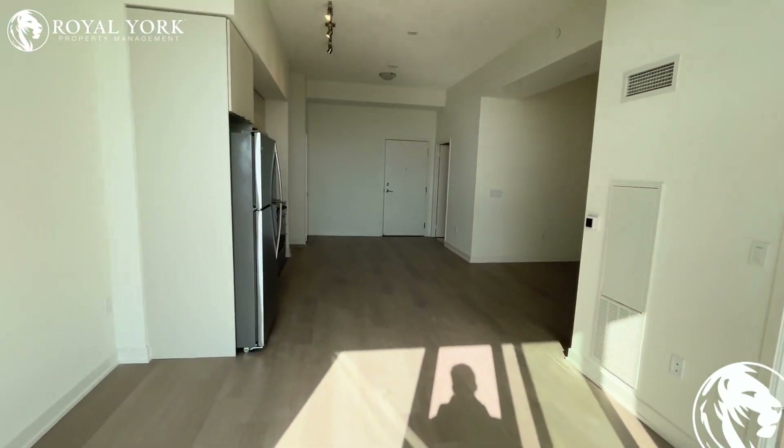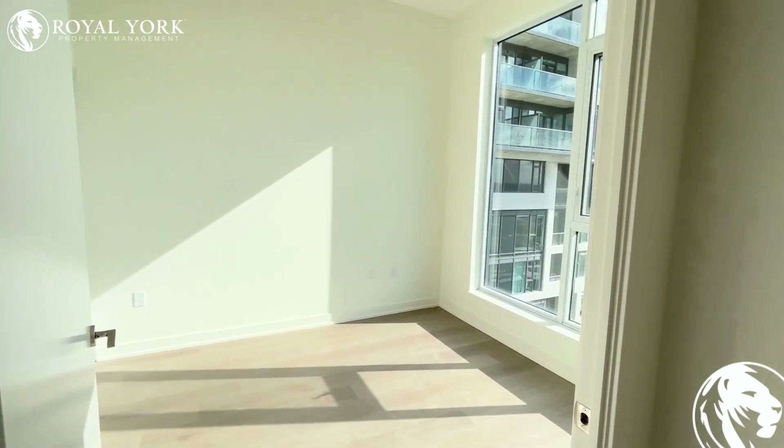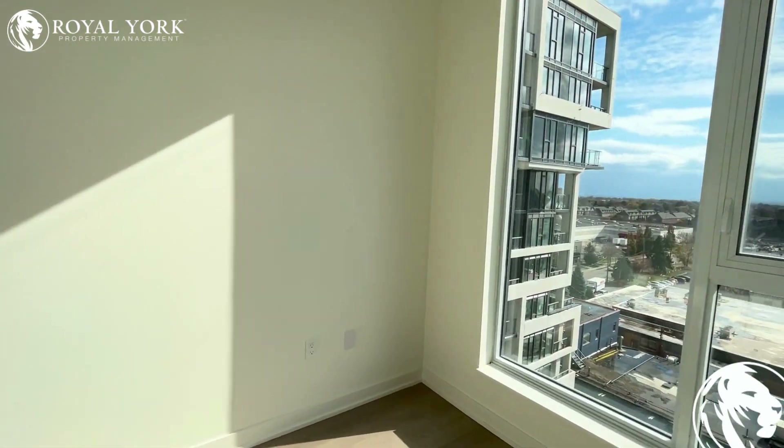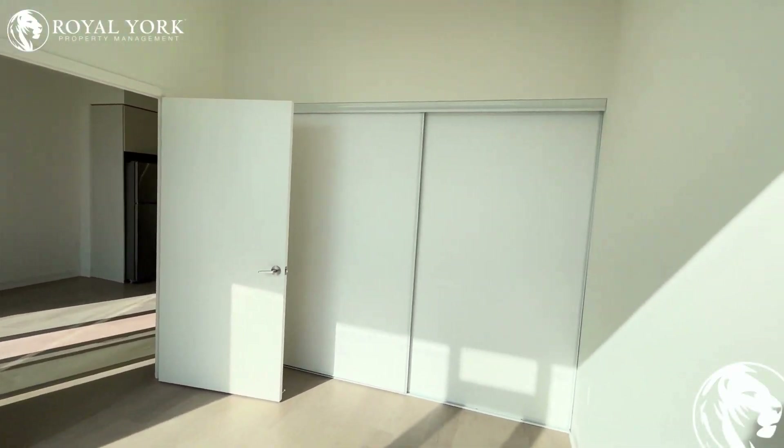Moving along inside to the bedroom, this bedroom features enough space for a king-size bed with two night tables. Additionally, you do have wall-to-wall closets for tons of storage space right over there.